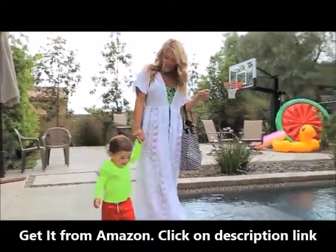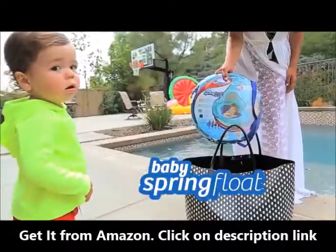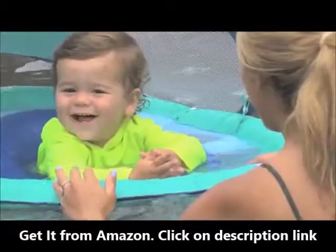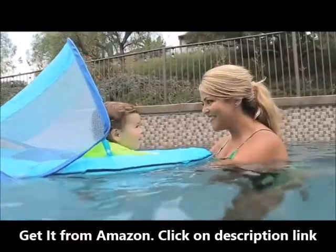Ready to welcome your little one to the wonderful world of water? Swimways is here for you. We've spent years perfecting our baby spring float for those magical first splishes and splashes. As the number one best-selling baby float in America, it's a great introduction to the pool and to a lifelong love of swimming.